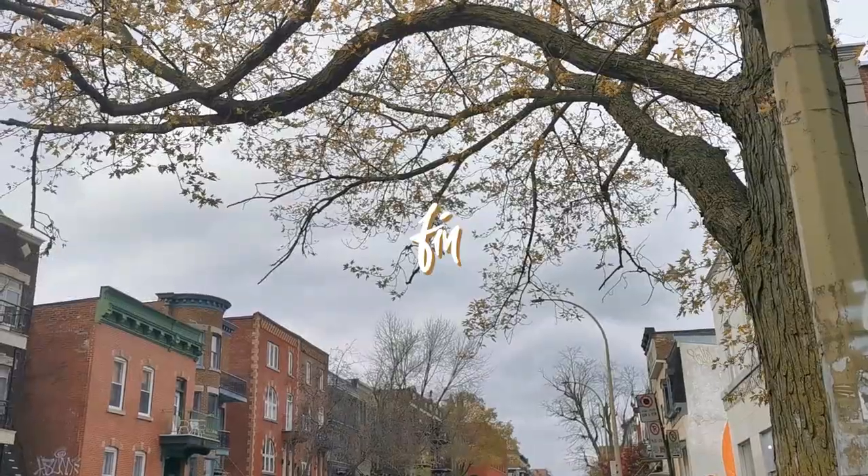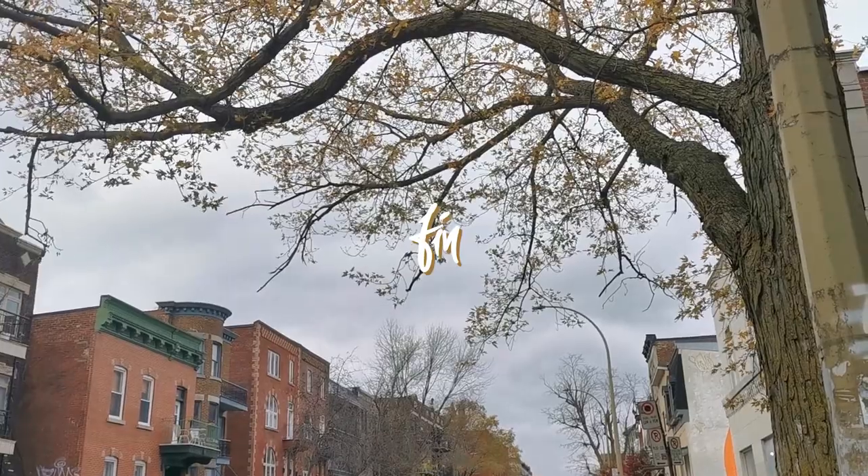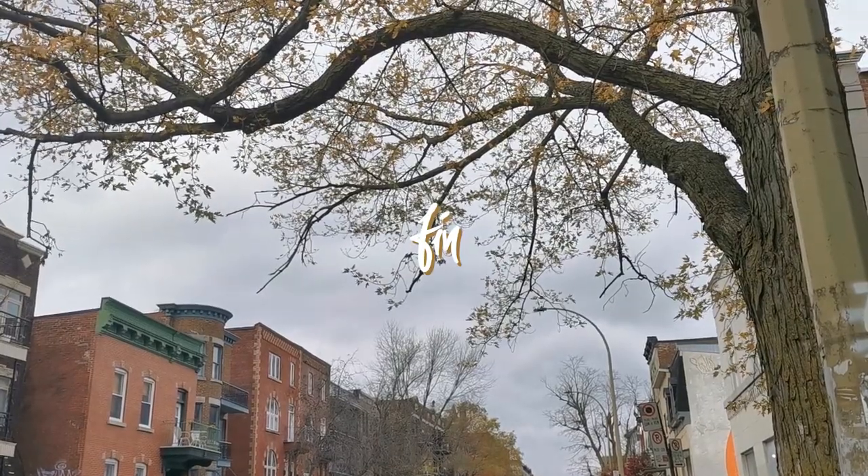So that is it for today's video. I hope you guys found some inspiration if you want to visit Montreal soon. Just know that this is a beautiful city!